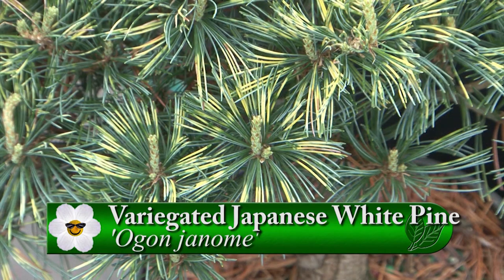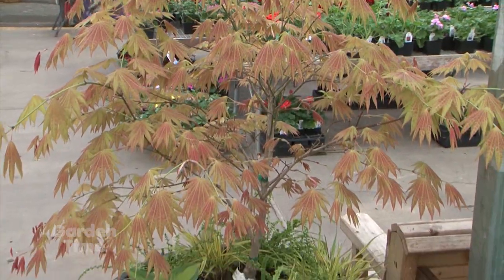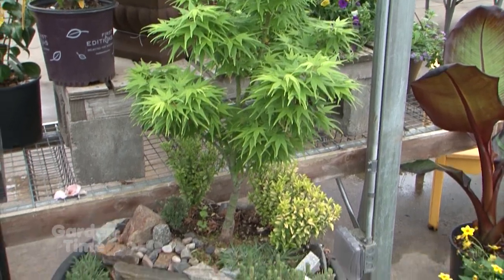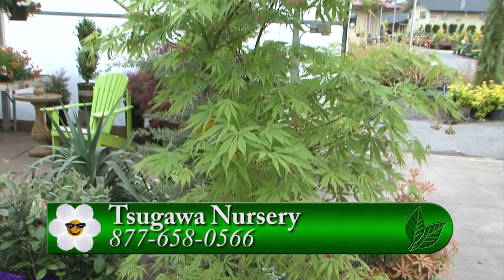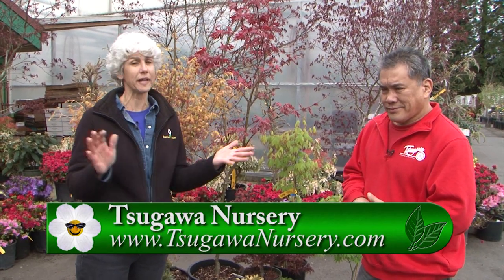Sagawa Nursery has a wide selection of Japanese maples for any garden, all sizes and spaces in the yard. If you have questions about pruning or care in a container or bed, their staff can give you the advice you need. They also have containers to go with the plants. Come up to Woodland, Washington to Sagawa Nursery to see their Japanese maple collection.